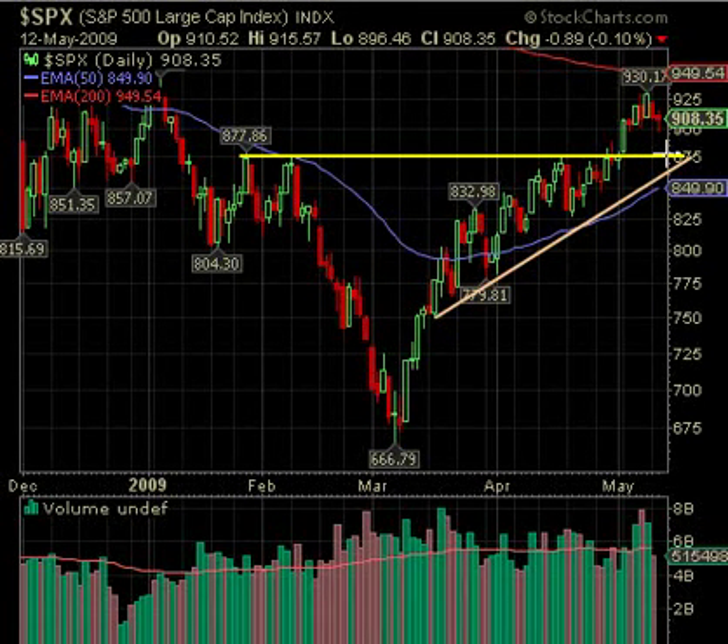If it gets down to 875 and you've got some longs, you may want to watch them, because if it bounces there may be another burst. We don't know how much strength there'll be, but if there is, it could at least run up to the 950 area — that is the 200-day EMA on the daily chart. Now if this line breaks, look to this lower trend line which may even come down to around 850, which is the 50-day EMA. Look for that lower trend line and see what happens.